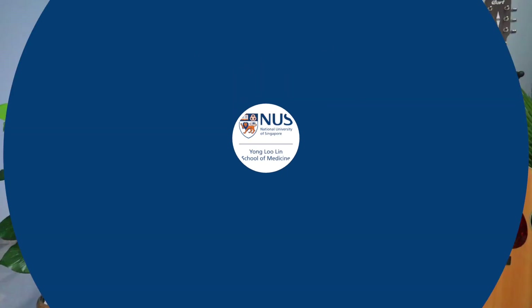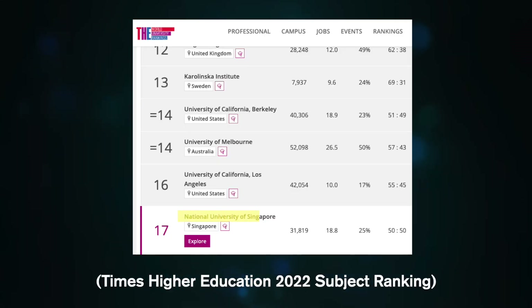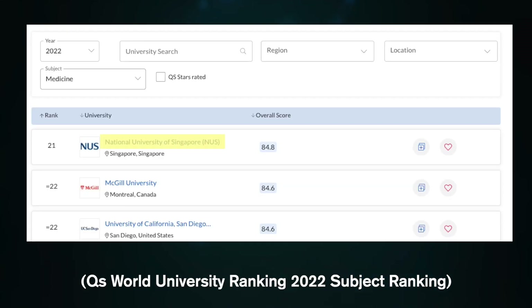Starting off with NUS Medicine. NUS Medicine was established in 1905, making it the oldest and largest medical school in Singapore, producing the majority of doctors in the country. It ranks highly globally — 17th in the Times Higher Education University Subject Rankings for medicine in 2022, and 21st in the QS World University Rankings for medicine in 2022.